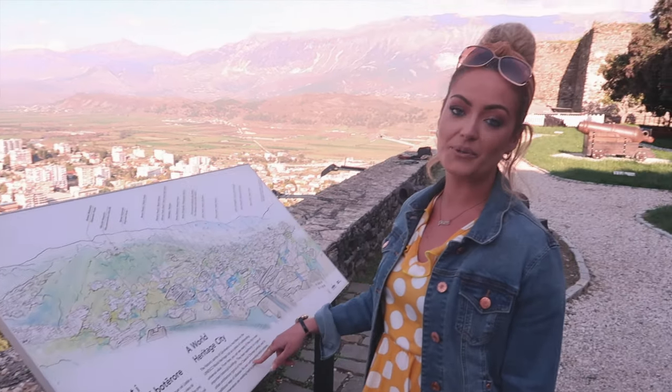The historic centre of Gjirokastra is inscribed on the UNESCO World Heritage list as a place of outstanding universal value, and it's actually our second UNESCO site to visit in the last two days.